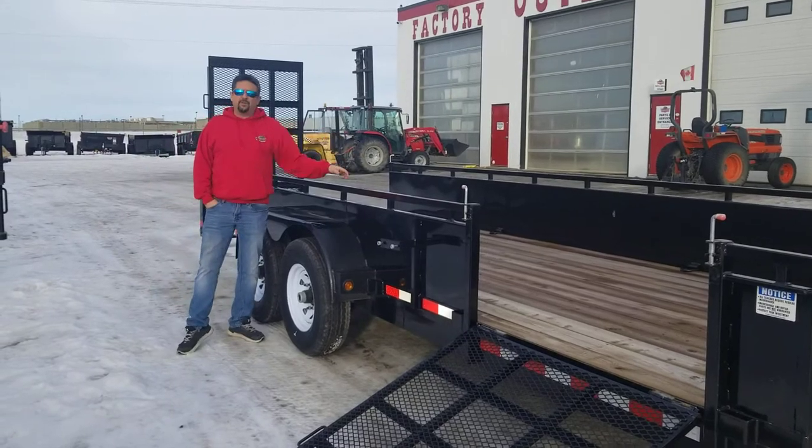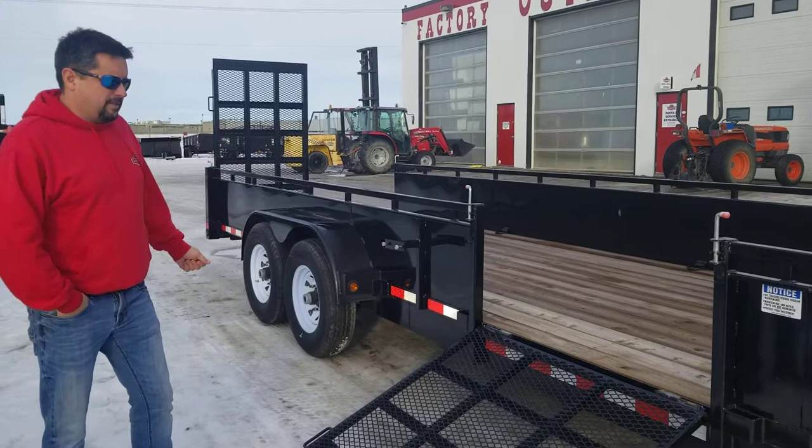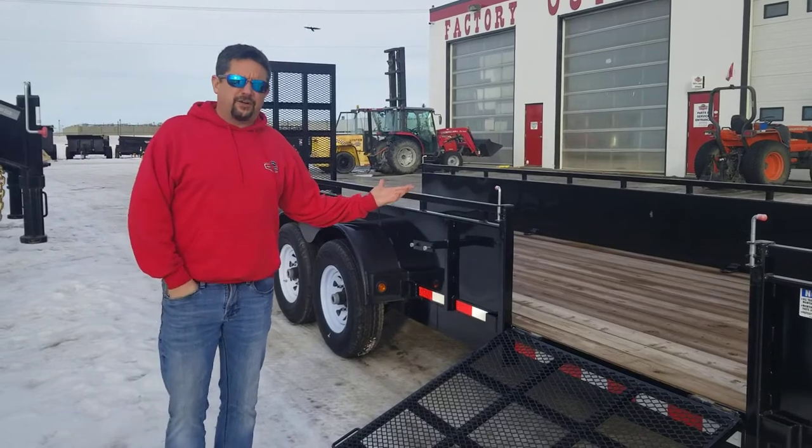Eight welded heavy duty D-rings inside the trailer. It's a great trailer — come on down and see me. Just ask for Give It Away Gary and I'll get you a great deal.